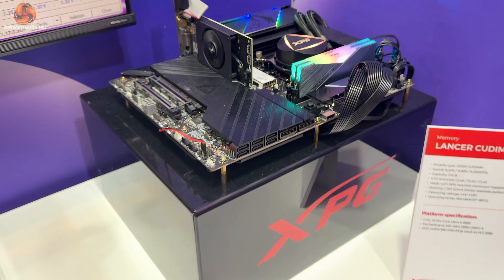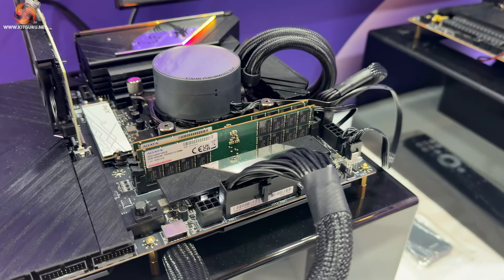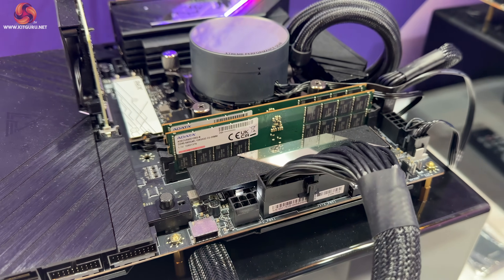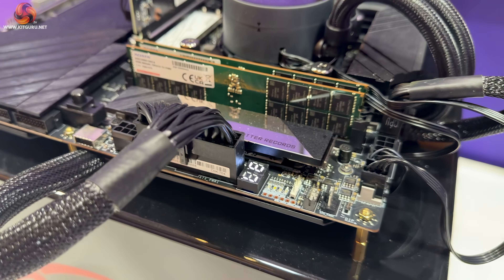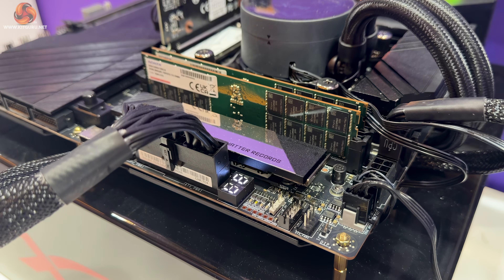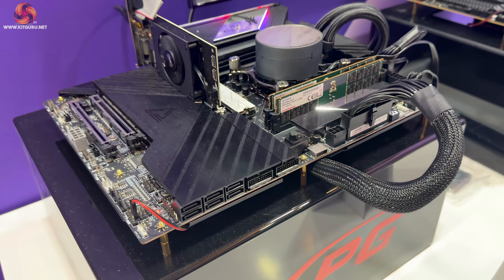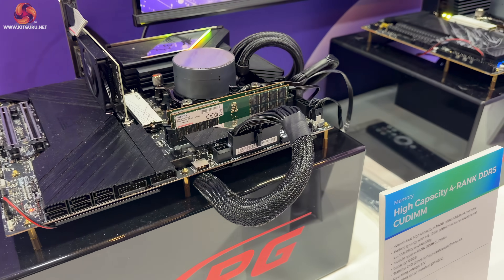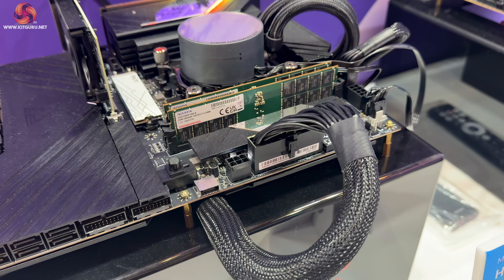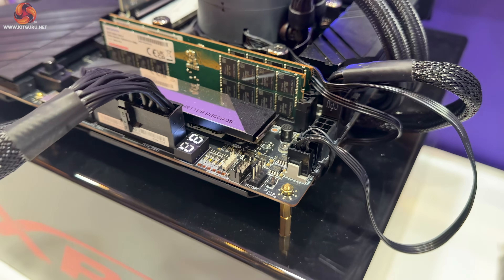The one that's interesting but doesn't really have an application at the moment is this: it's a high-capacity four-rank DDR5 QDIMM — the world's first — with a capacity up to 128 gigabytes. We've heard rumors that this was supported with the last generation of Core Ultra motherboards, for example the Z890 platform from MSI.